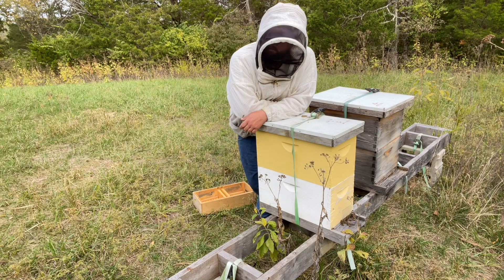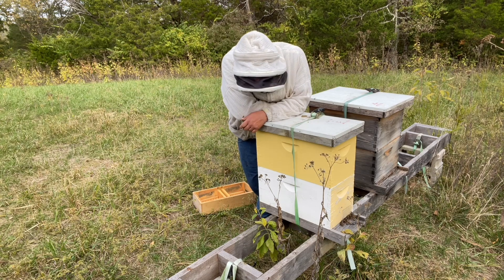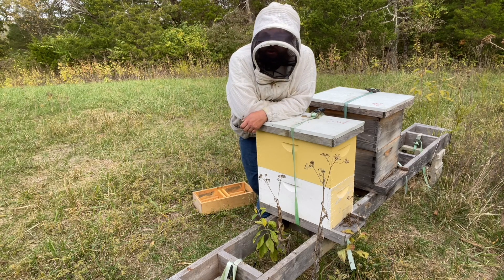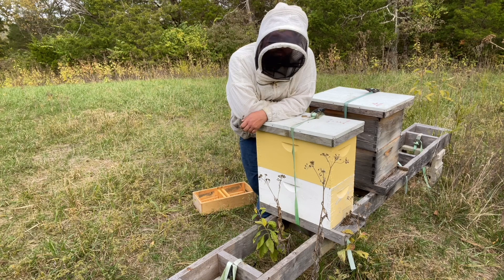That swarm came from somewhere uphill — I don't think it was one of mine. They're still going to try to get in tonight, but they'll eventually figure out they can't get in from the bottom and will give up and either go back or settle somewhere else.